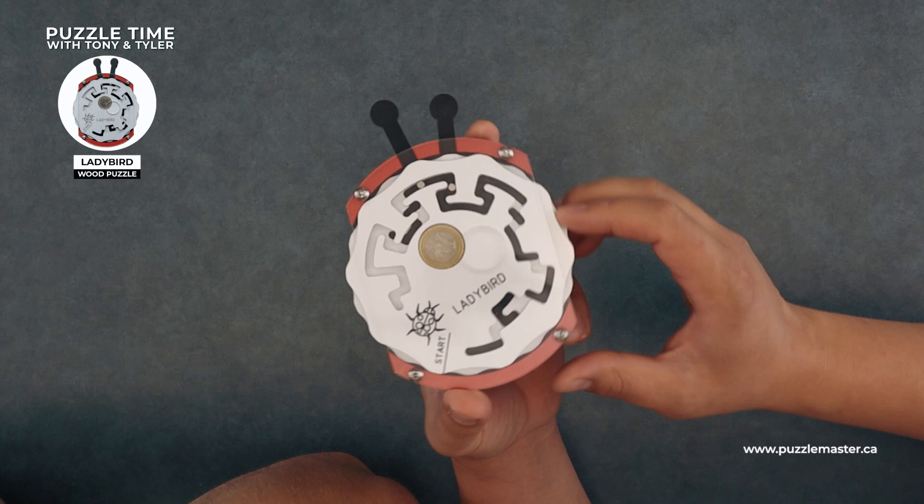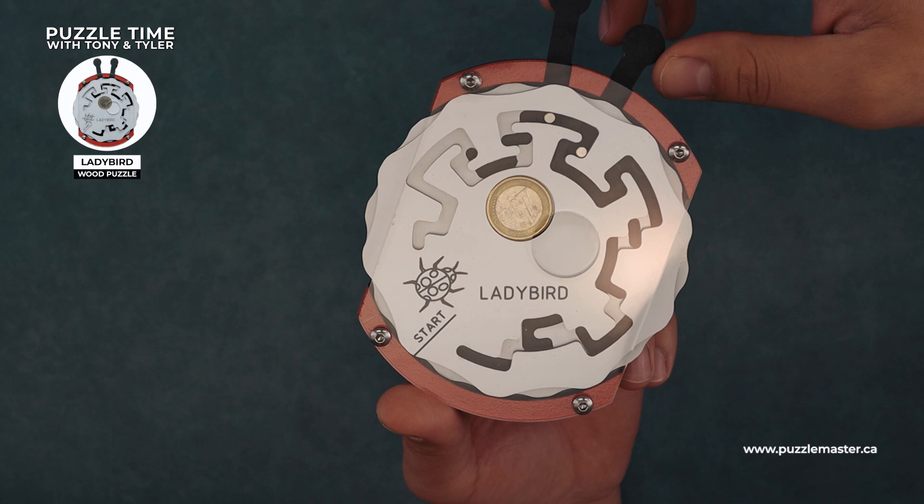I think this is probably the one that looked the neatest of all these. Let's zoom in here for a better view — the Ladybird. So how does this puzzle work? Two mazes.